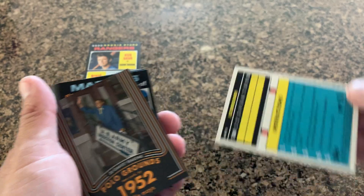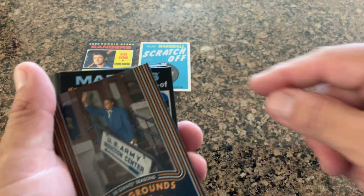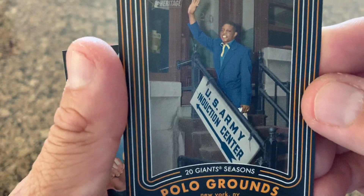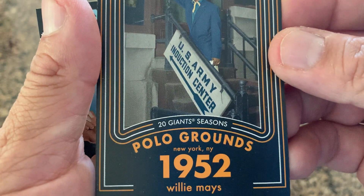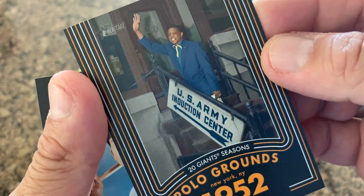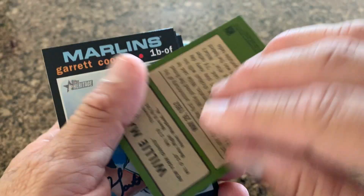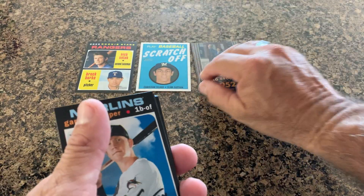I try to keep these in pristine condition — who knows what they're worth; I still haven't checked the value of some of those. And I think I have this one — this is one of the inserts. Polo Grounds, New York, 1952: Willie Mays going into the U.S. Army Induction Center. That's a nice insert.